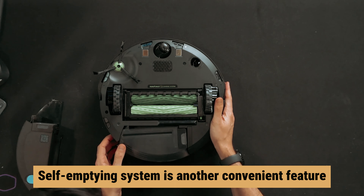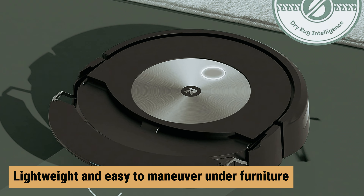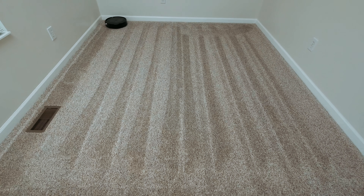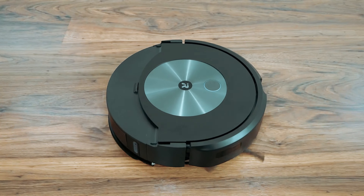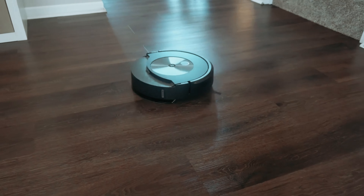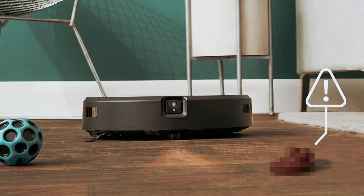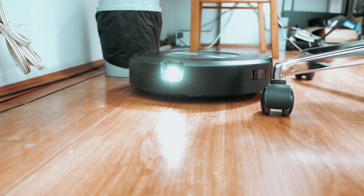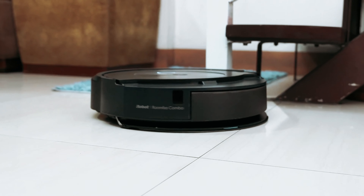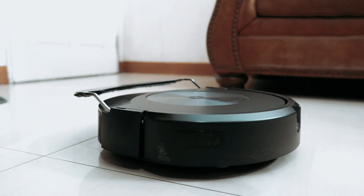The self-emptying system is another convenient feature, making maintenance a breeze. The vacuum is lightweight and easy to maneuver under furniture, and it operates quietly enough to run while you're not around. The scheduling capabilities allow you to set it to clean at specific times. After six months of use, the iRobot Roomba J7 Plus continues to impress with its efficiency and battery life. While there were a few minor issues with the app notifications, overall this robot vacuum delivers on its promise of a high-quality cleaning experience. While it may be a bit of an investment, it's well worth it for the added convenience and performance it provides.